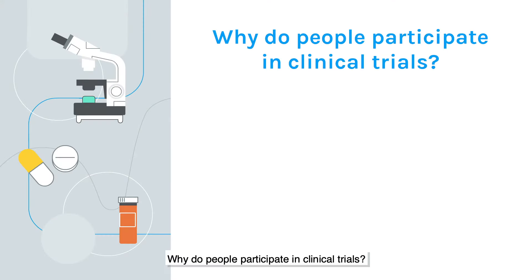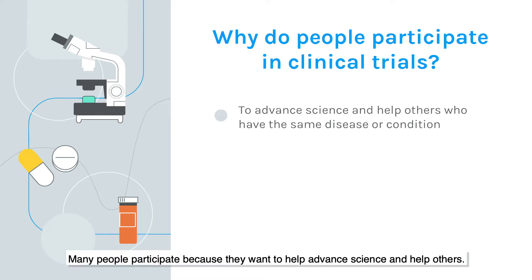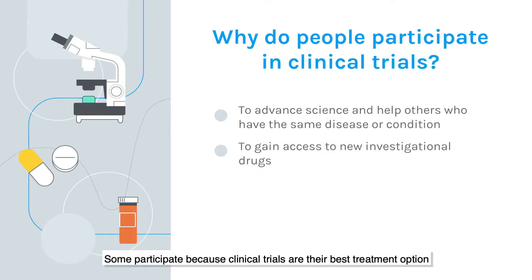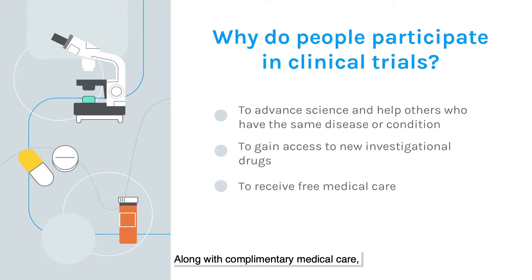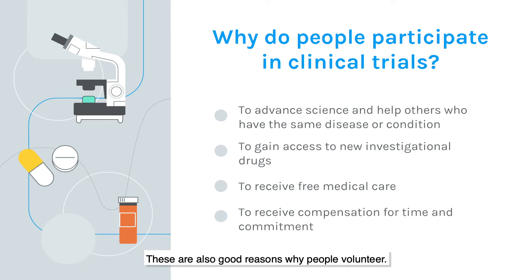Why do people participate in clinical trials? Study volunteers have different reasons for joining clinical trials. Many people participate because they want to help advance science and help others. Some people participate because clinical trials are their best treatment option or because they want to learn more about their own health. Along with complementary medical care, sometimes study volunteers receive compensation for their time and participation. These are also good reasons for why people volunteer.